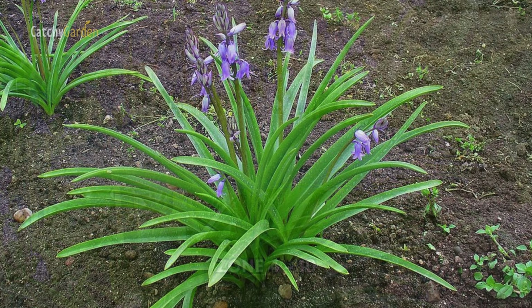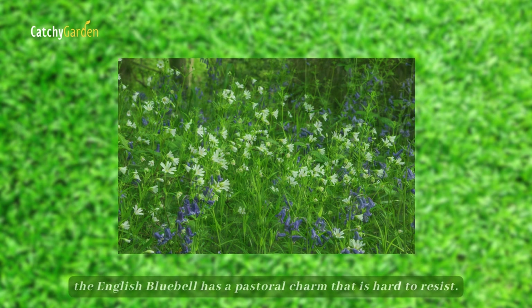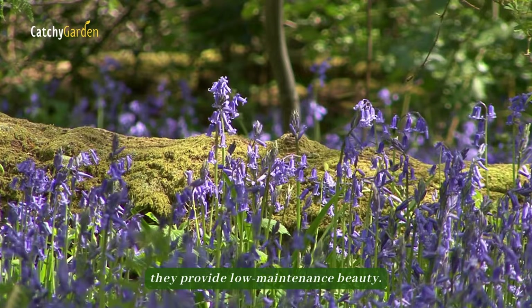Number ten: English Bluebells. With their gently curled, upright leaves and bowed inflorescence of bell-shaped blue blooms that seem to droop their heads solemnly despite their vibrant colors, the English Bluebell has a pastoral charm that is hard to resist. When set out in clusters under the shelter of a forest canopy, they provide low-maintenance beauty.